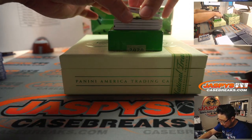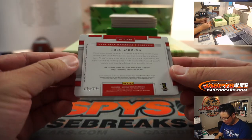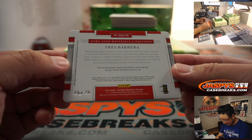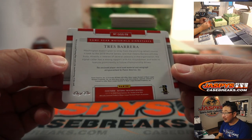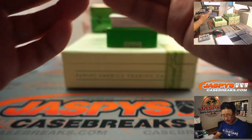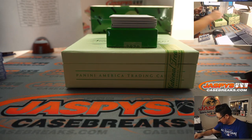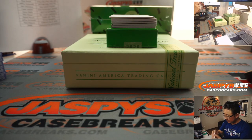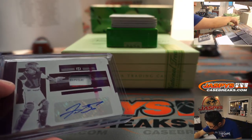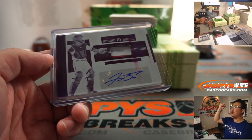The plate also has an autograph - it's a catcher, it's Tres Barrera, one of one. That goes to the Nats. Nationals are a number block team - that goes to number one, Robert Postman. Look at that. Robert, all aboard the Big Hit Express - whoop whoop!